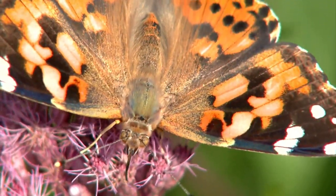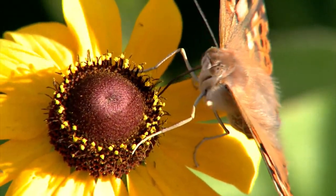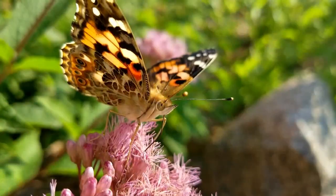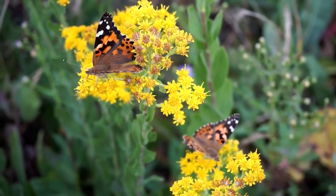This summer, North Dakota experienced an eruption of butterflies — at times it seemed you could find them on pretty much every nearby flower. A lot of people think they are mini monarchs, but most of them are actually the painted lady butterflies.